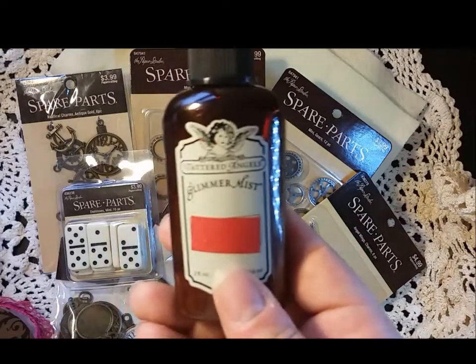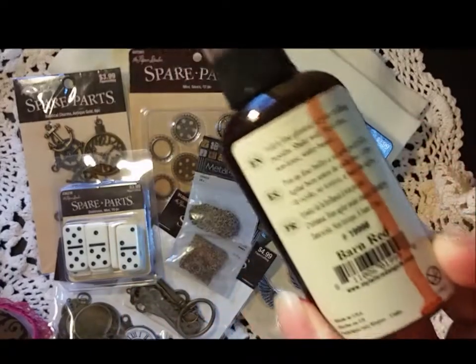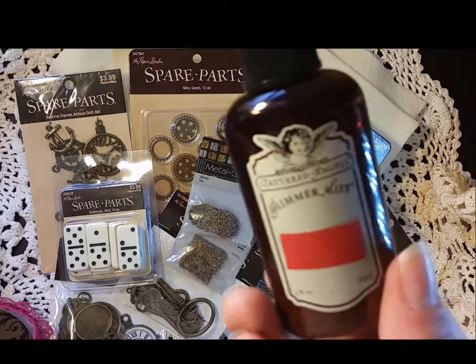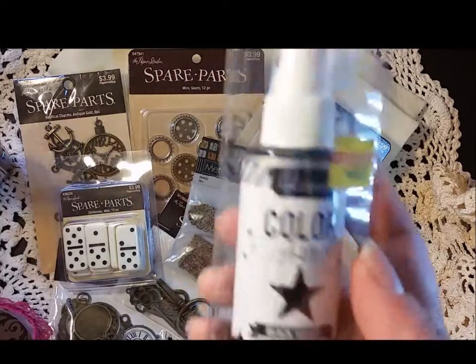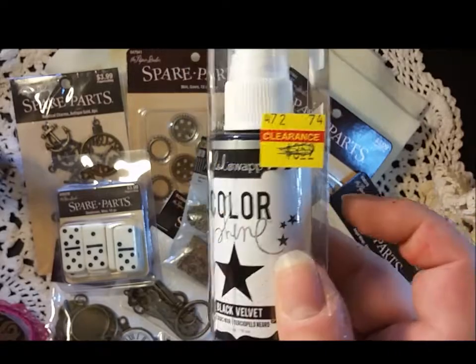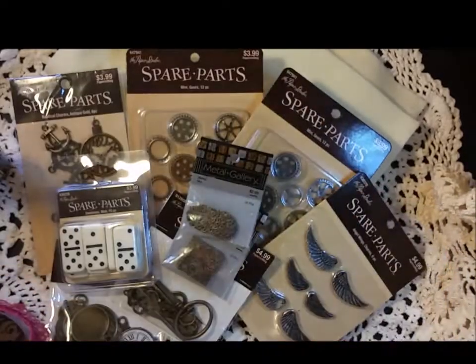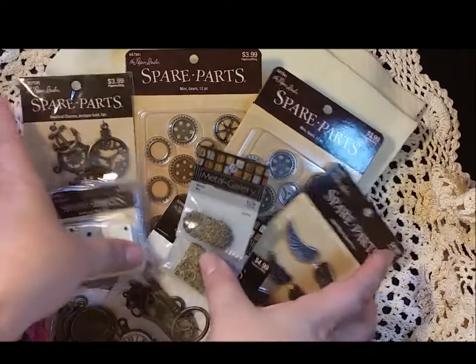I found a couple of sprays on clearance: a Tattered Angel shimmer mist in barn red for $2.51, and a Heidi Swapp black velvet Color Shine for $2.15. My black was more gray, so I was really happy to find that.